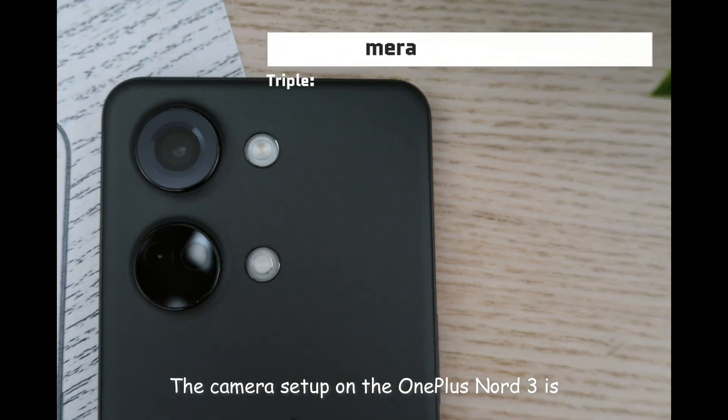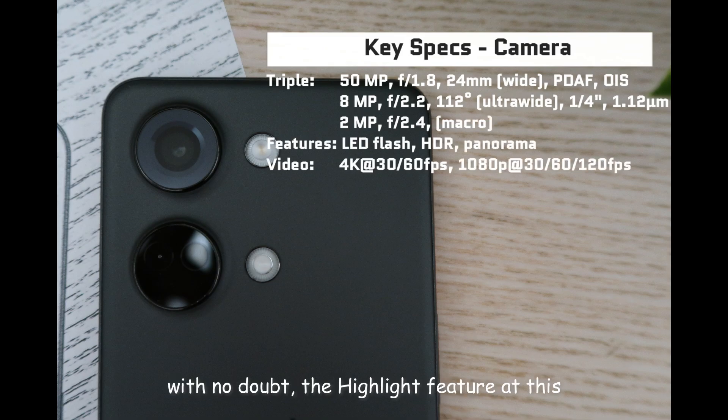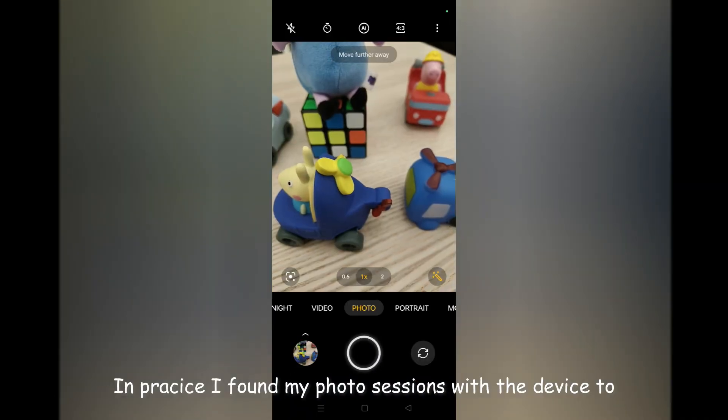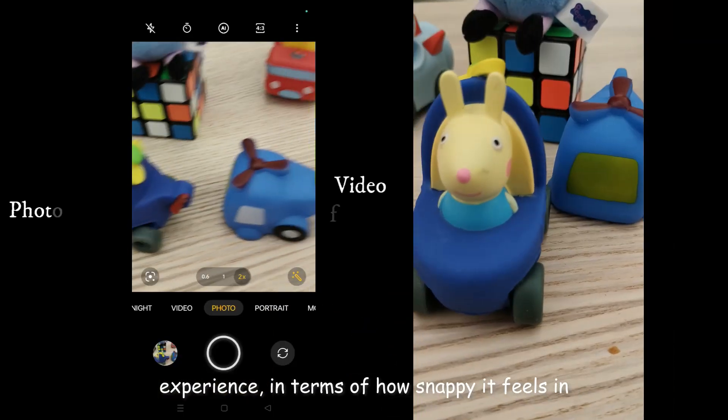Now let's discuss the camera. The camera setup on the OnePlus Nord 3 is without a doubt a highlight feature at this price range. It brings lots of technology from the flagship series OnePlus 11, and that is impressive. In practice, I found my photo sessions with the device to be mostly a pleasing experience in terms of how snappy it feels in operation.